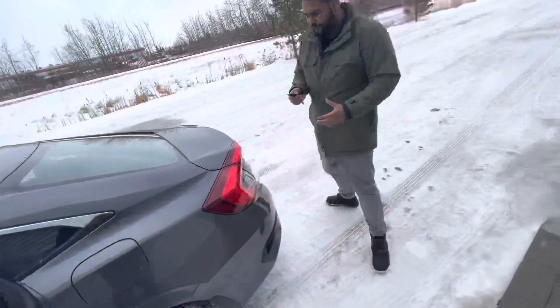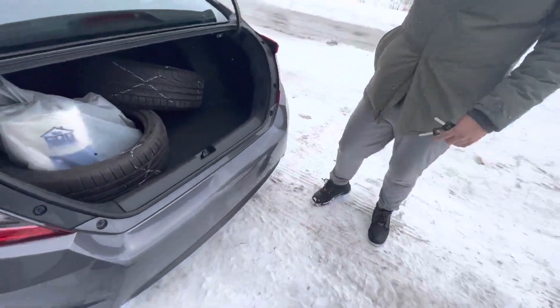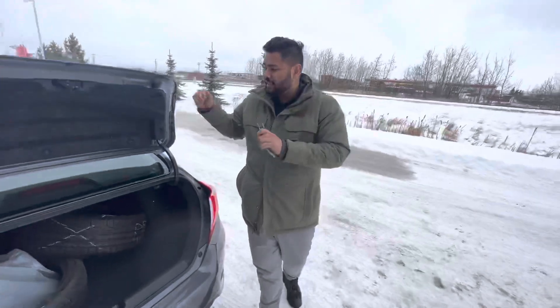It's got heated seats with this one as well, so you'll be covered for the winter months. In the back here, tons of room. You also have the old tires in there as well.